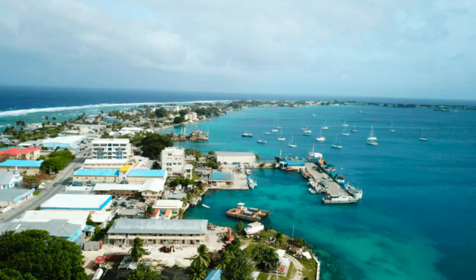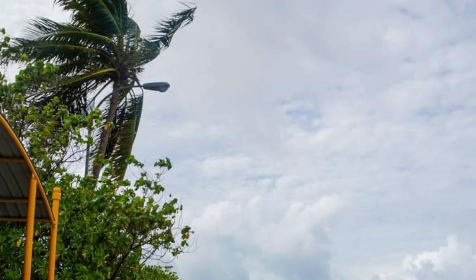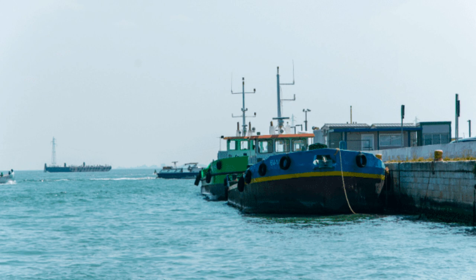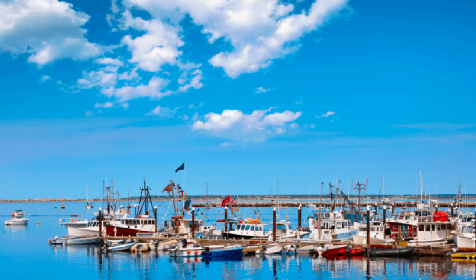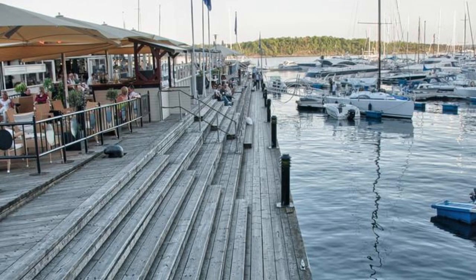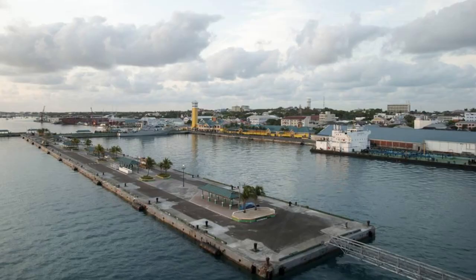Alaga Dock, Majuro Atoll. Discover the bustling heart of Majuro Atoll at the Alaga Dock, a vibrant waterfront area that serves as the main hub for commerce and transportation in the Marshall Islands. Watch as fishing boats unload their catch, cargo ships unload goods from around the world, and traditional outrigger canoes glide gracefully across the lagoon. Explore local markets, shops, and eateries offering fresh seafood, produce, and handicrafts, or simply soak up the lively atmosphere and warm hospitality of the local community.